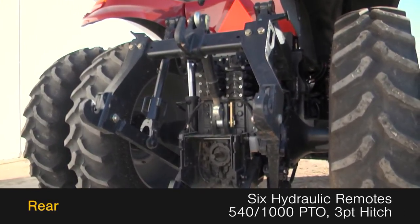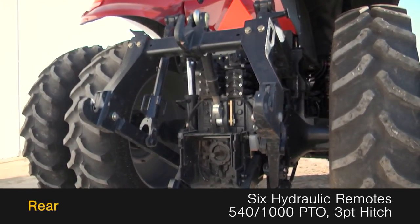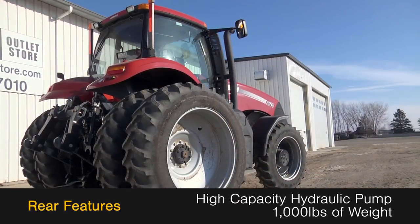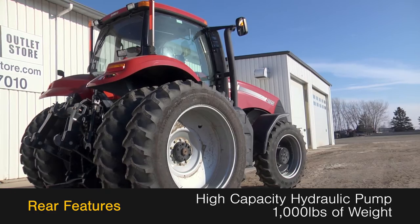The rear is outfitted with 6 hydraulic remotes, a 540-1000 PTO, and a 3-point hitch, along with a high-capacity hydraulic pump and 1,000 pounds of weight.